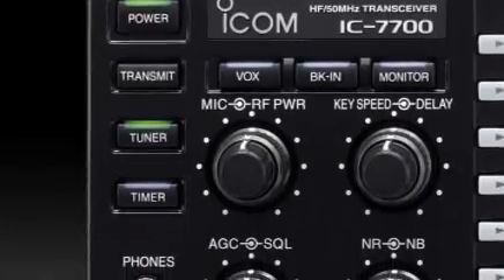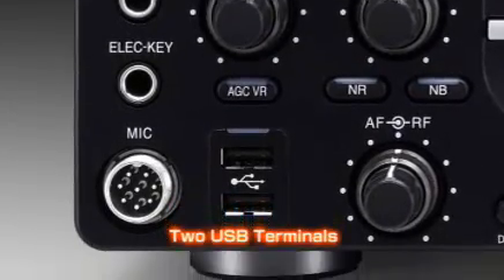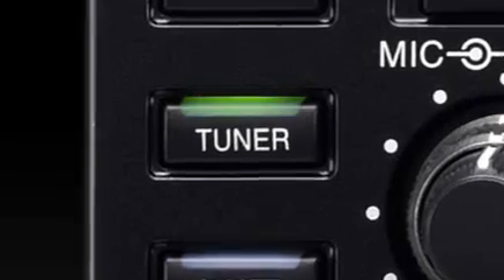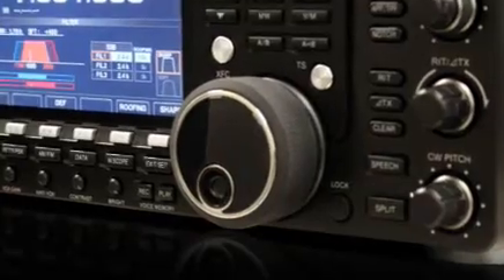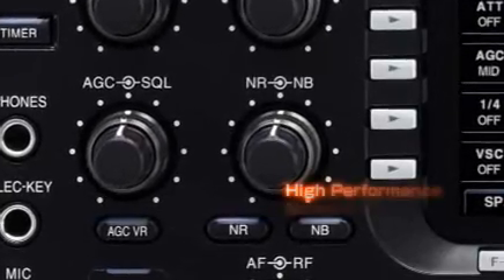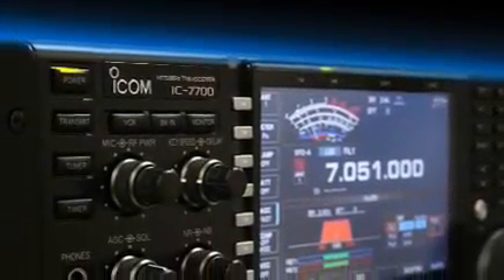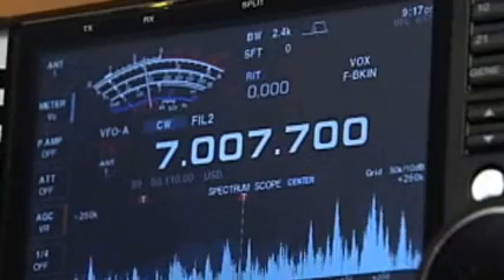The IC-7700 also has these industry-leading features: two USB ports on the front panel, allowing you to easily connect a USB keyboard or USB memory stick to save transceiver settings, update firmware, or transfer settings to other IC-7700s; a high-speed automatic antenna tuner covering HF to 50 MHz bands; a digital voice recorder with superb sound quality; and a noise blanker where you can set the attenuation level and noise width to cancel pulse-type noise for good. These functions are guaranteed best in the industry.